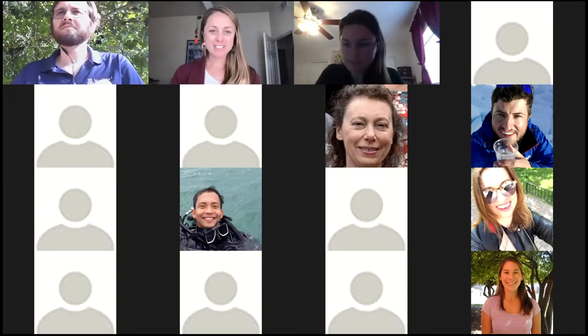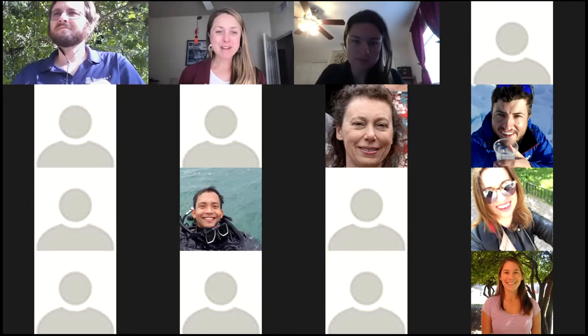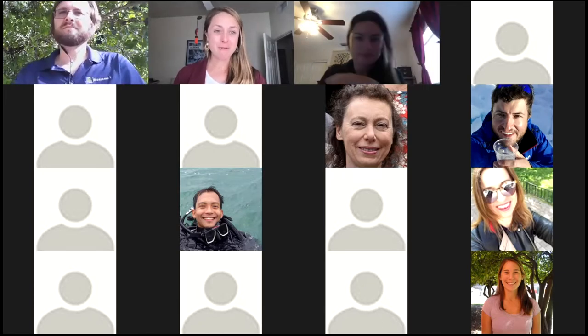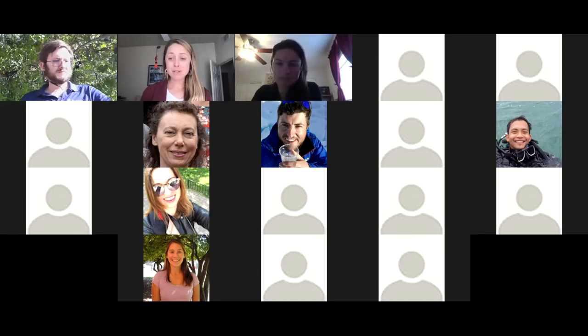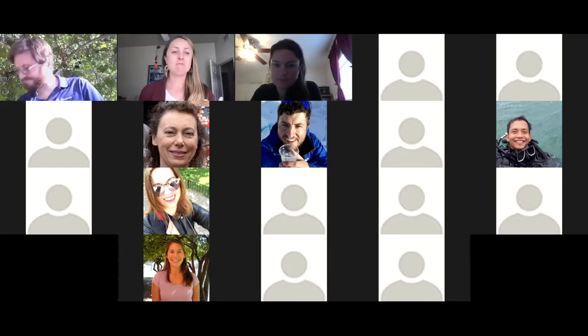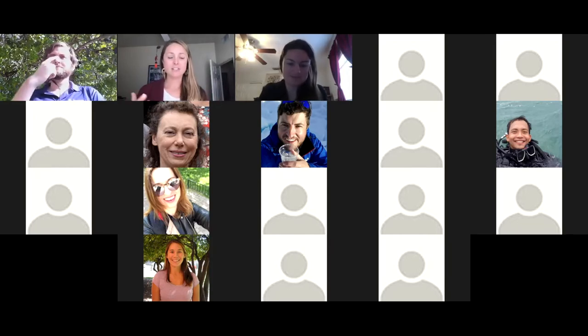We're going to jump in so we get as much time exploring the biosphere as possible. Hello and welcome everyone to the inaugural Science Show and Tell put on by the North American regional representatives of the PAGES Early Career Network. My name is Jesse Pearl, I'm an Early Career Network member working in North America and I will be moderating today's event. Feel free to direct message me if you have any technical issues, comments, or questions.